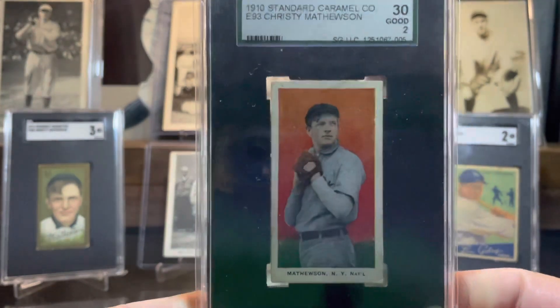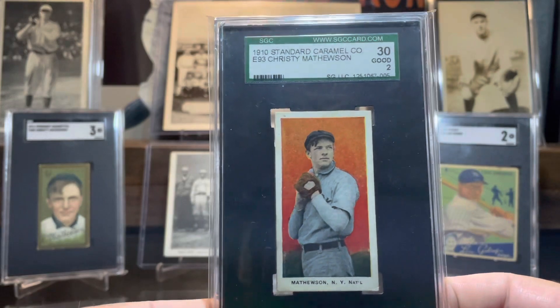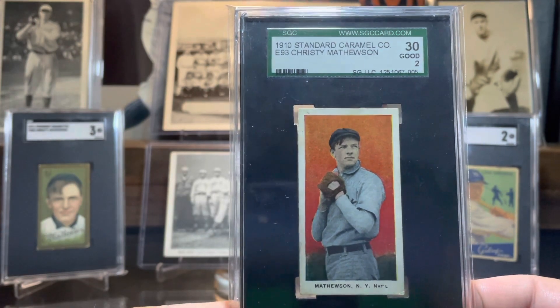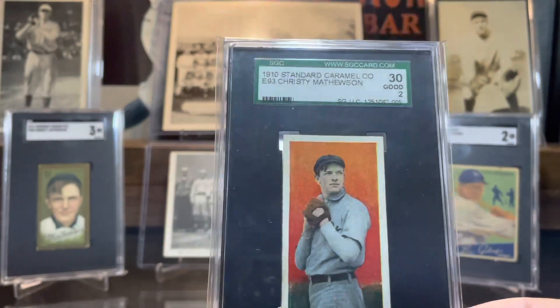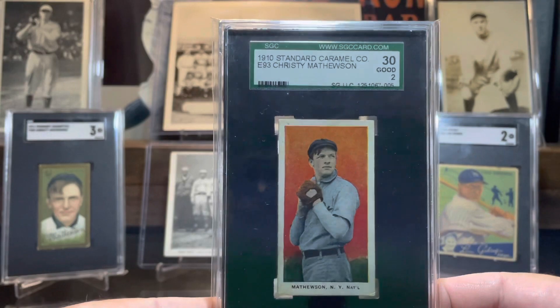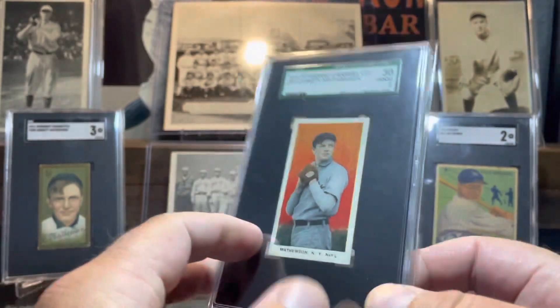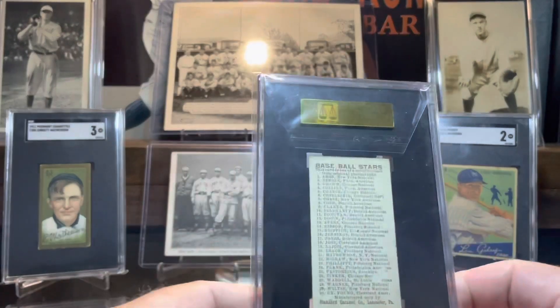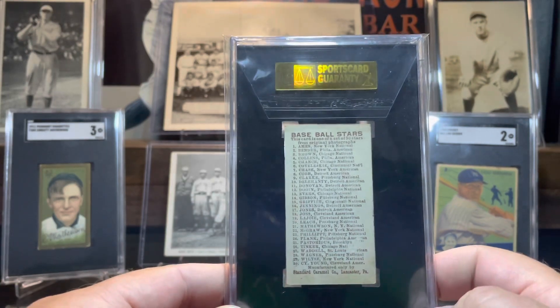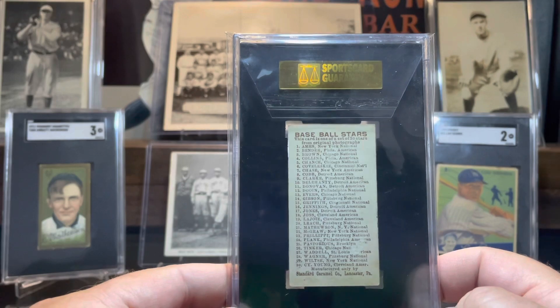The front of this card is absolutely gorgeous. Beautiful orange background, registration looks very good. What makes this card a two is a little bit of paper loss on the back right here, which really doesn't bother me one bit.